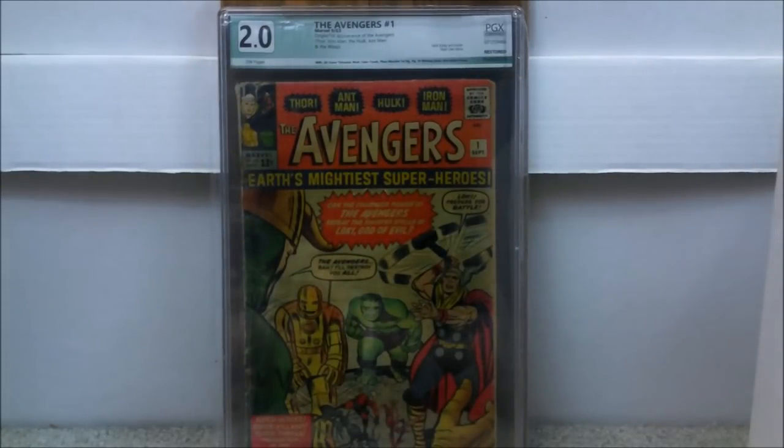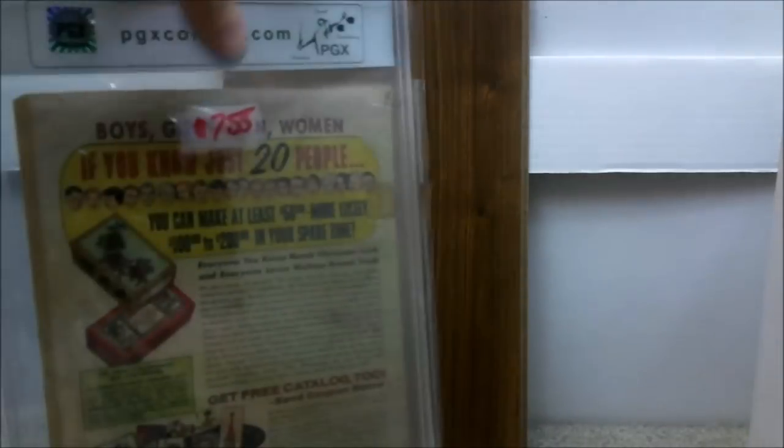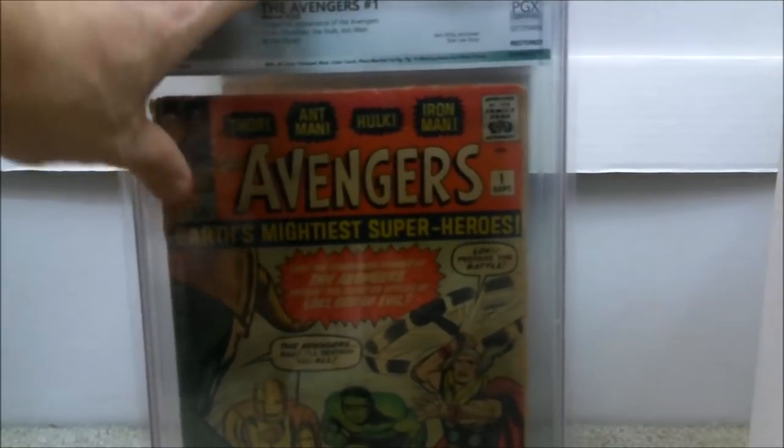Speaking of restored, here's another book that came back restored — so you've now seen three or four books where PGX quoted the actual restoration. The seller only told me it might have some color touch, but did not tell me the cover was trimmed, there was moderate color touch, pieces were married, and page 16 is missing but does not affect the story. It came back a 2.0 off-white pages. With shipping, handling, and grading fees I paid $755. Still — Avengers number one — I'm happy for the price I paid.